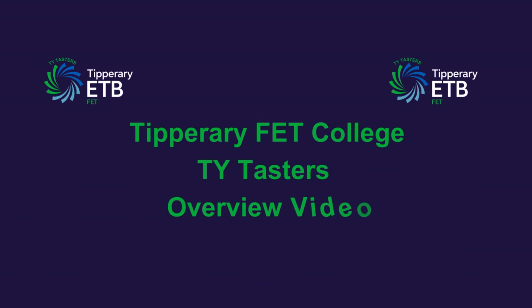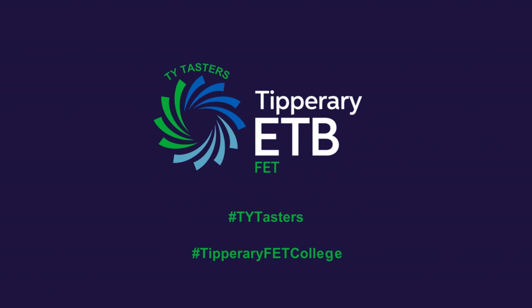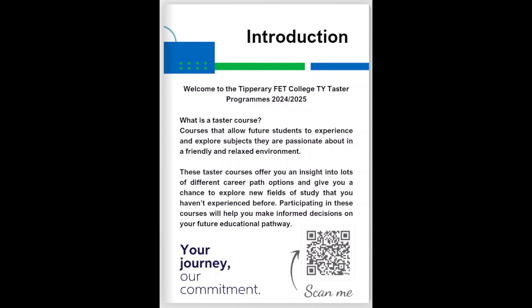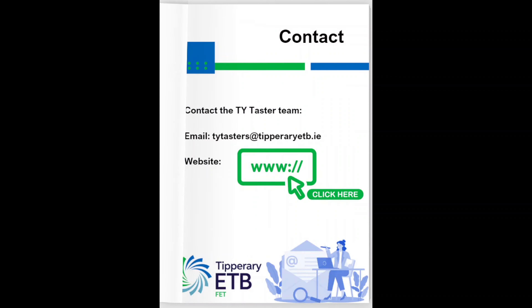Welcome to Tipperary FET College's TY Taster course overview video of our digital book. This video will guide you through all the exciting TY Taster courses on offer this year. If you haven't received the digital book yet, you can find it on the Tipperary ETB's social media platforms and our website.